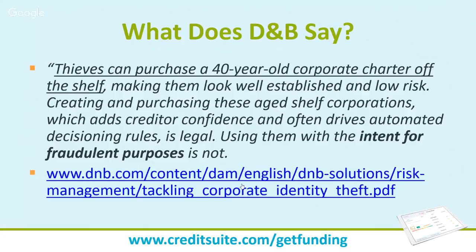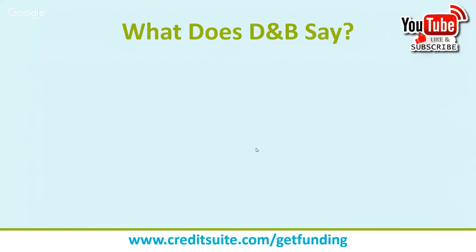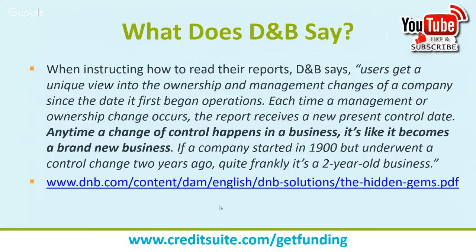Intent matters here — and I'm not an attorney, so check with one on the legality. But intent is a big part of it. If your intent is to buy shelf corporations or bogus trade lines to deceive lenders and credit issuers into giving you money, that can easily be defined as fraud, which is illegal and can get you into serious trouble. D&B has a history of red-flagging and shutting these down. They also note: anytime a change of control happens in a business, it's like it becomes a brand-new business.